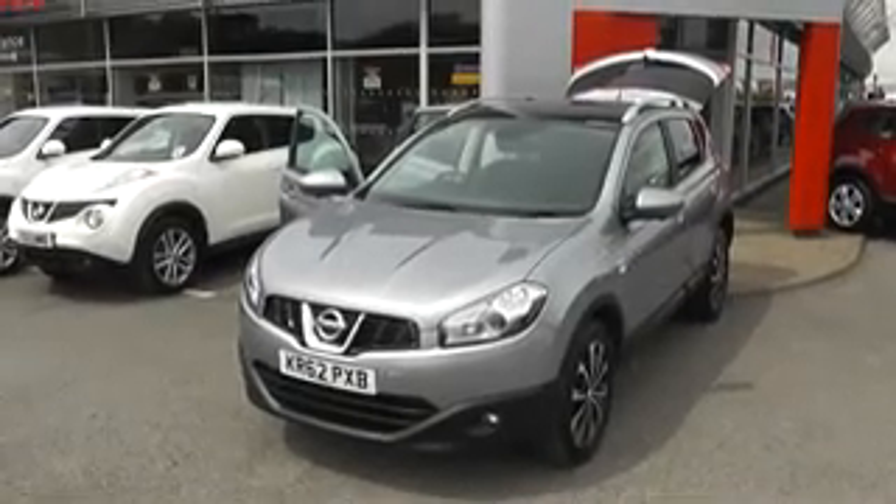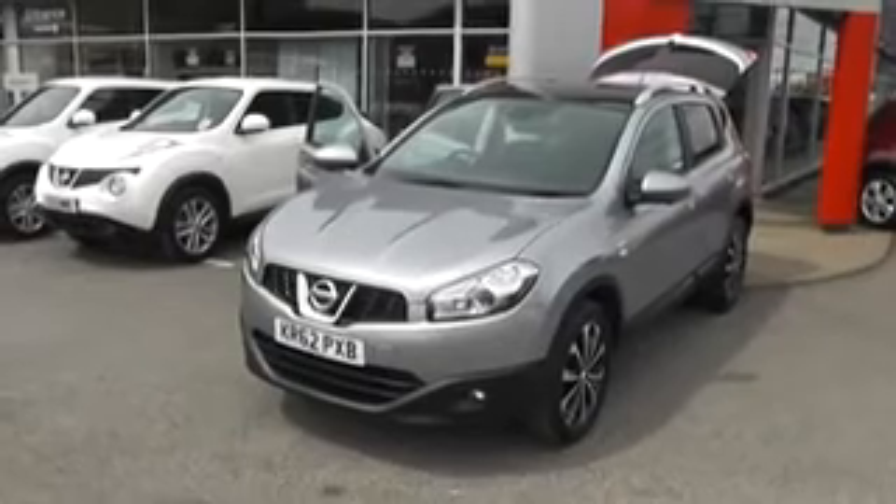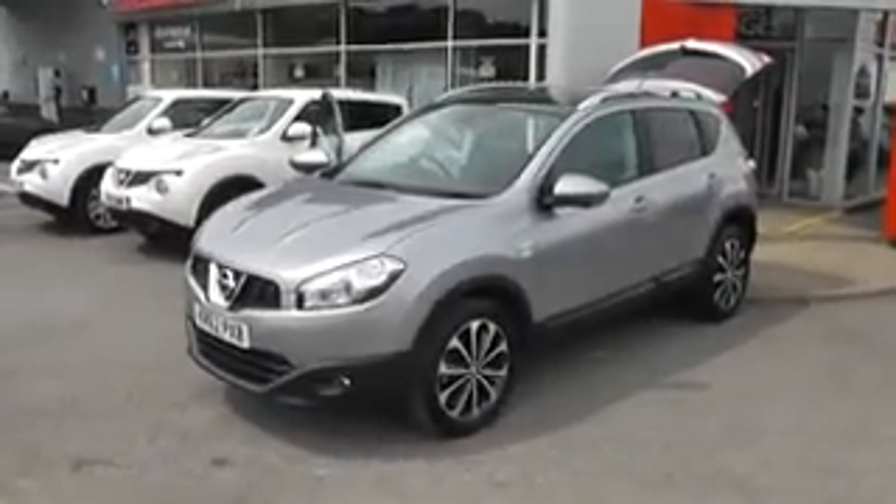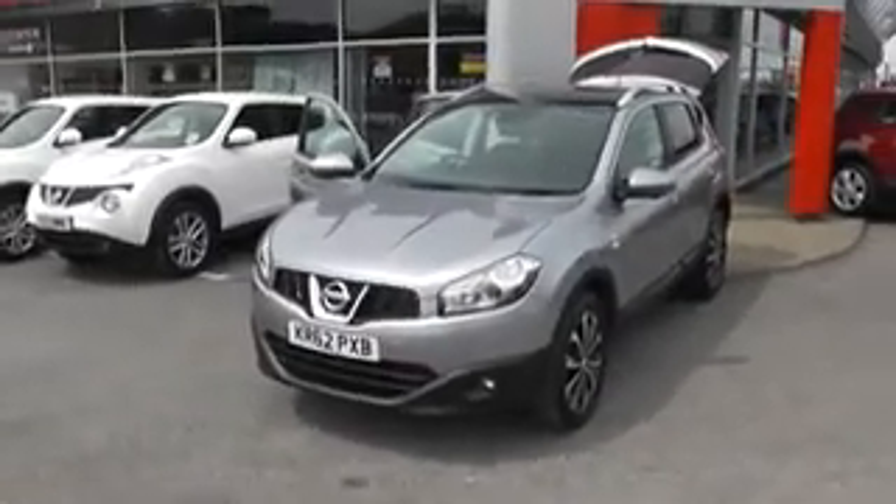Welcome to Wessex Garages Nissan, Hadfield Road, Cardiff. The presentation we have for you today is of the Nissan Qashqai N-Tec Plus. It's a 1.6 petrol model with a manual gearbox and is finished in silver.